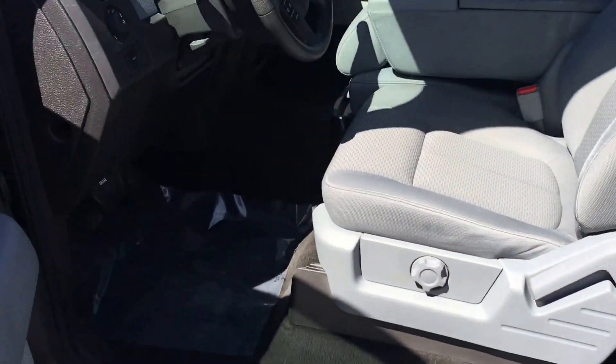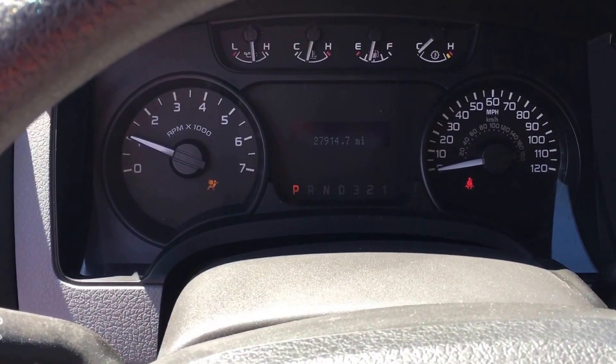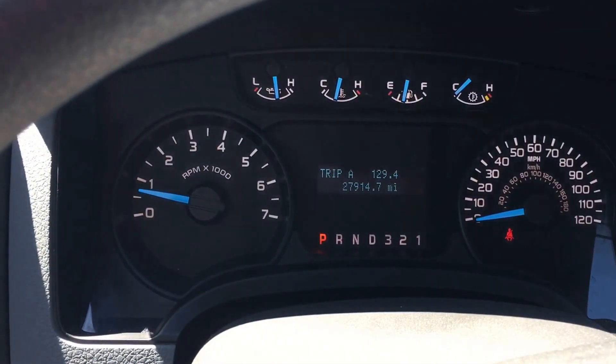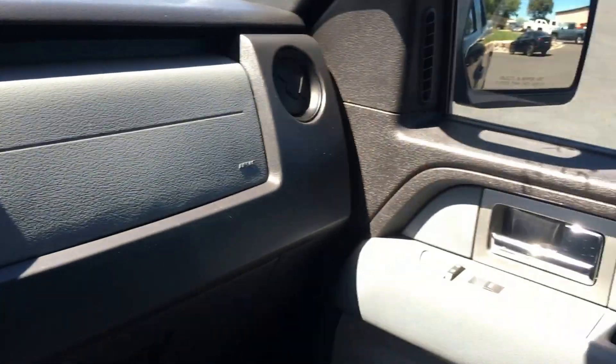A few little scuffs on that, but pretty clean on the inside. You can tell this thing only has 27,000 miles. Starting it up — AC's blowing cold, no lights on the dash, four-wheel drive all works, auxiliary power, windows, power locks.